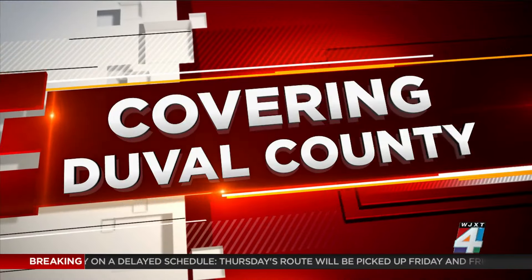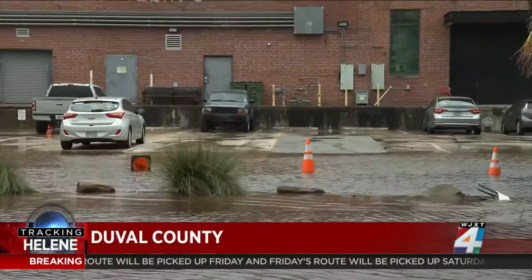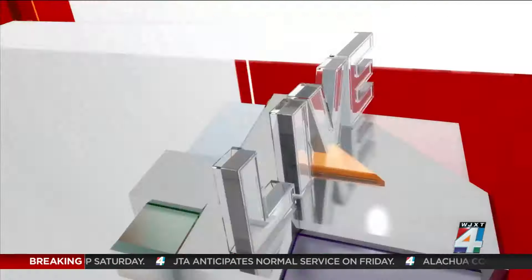Here in Duval County, earlier today, flooding near Maxwell House in downtown — and this was before the storm made landfall. We're going to go out to the Eastern Jackson Report's Eric Cavanier, who's been around Duval County this evening and joins us with an update on flooding.